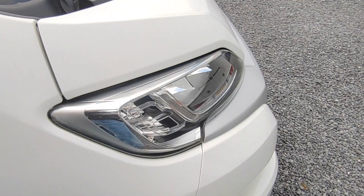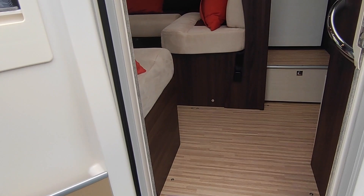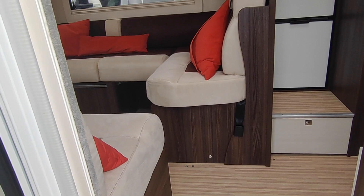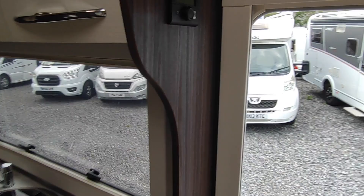We've actually sold this van but the gentleman had to pull out at the last minute, so it's basically fully prepped and ready to go bar a valet. Currently we're working on about a six-week wait from purchase to collection — we're so busy — but this one you could have pretty much straight away. It's in lovely condition. You come in to a big front lounge, and to the rear of the van you've got a really big kitchen, a really good bathroom, and a large storage locker.